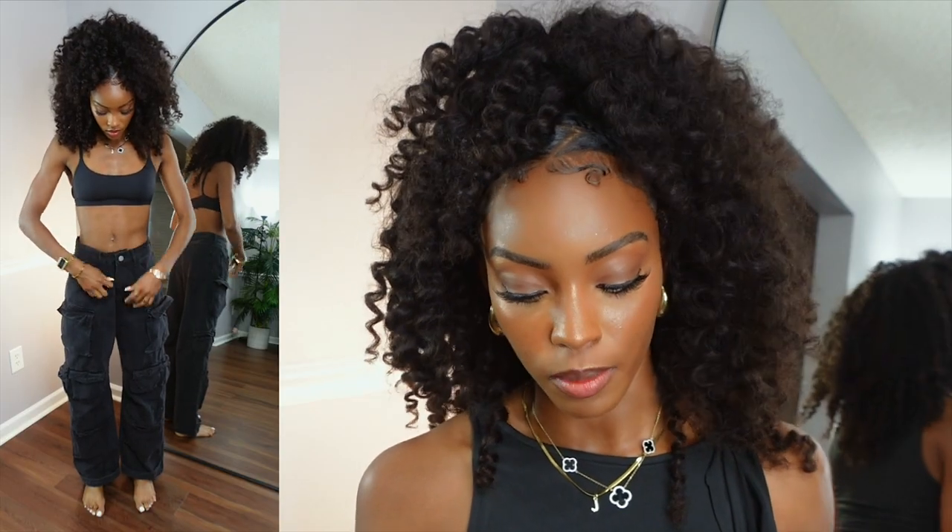Last but not least, the multi-pocket rolled hem cargo jeans in a size small — they were $40. The jeans fit me perfectly. I have not found a cargo jean that makes my booty look great while still giving cargo vibes, because cargo jeans tend to fit like boyfriend jeans and don't do much for the booty. But it looks nice on the waist.